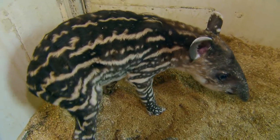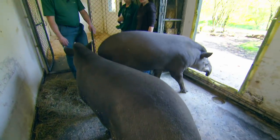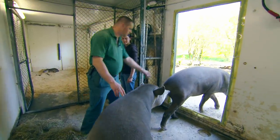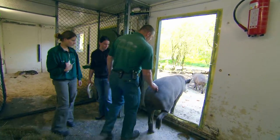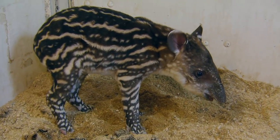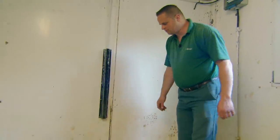Tapirs only have light stripes and spots during their first weeks of life. So that the mother leaves her little one alone at all, Thomas causes a distraction by sending the male out with her. They haven't found the placenta — she's probably eaten it.